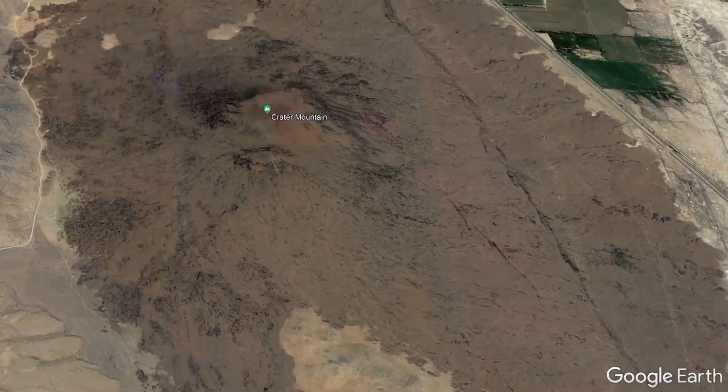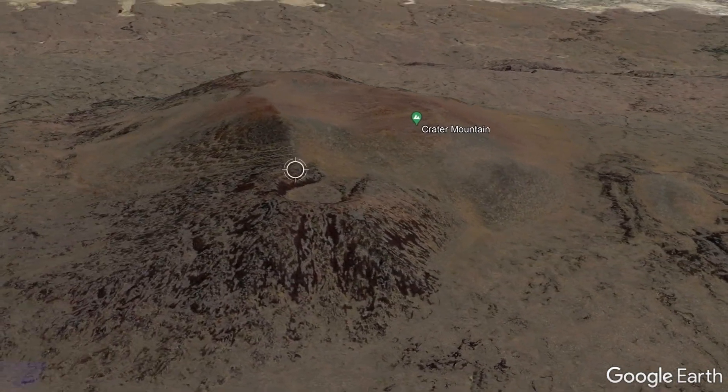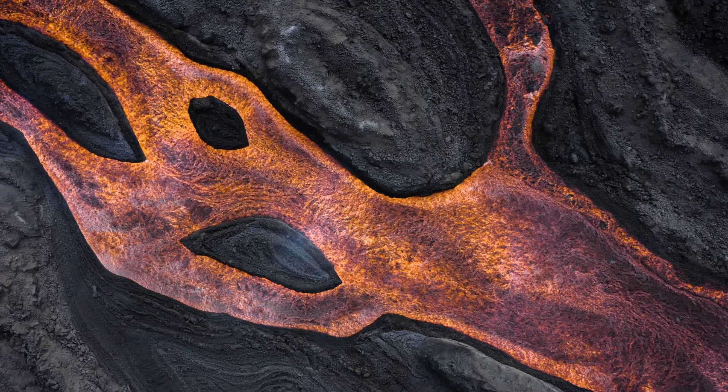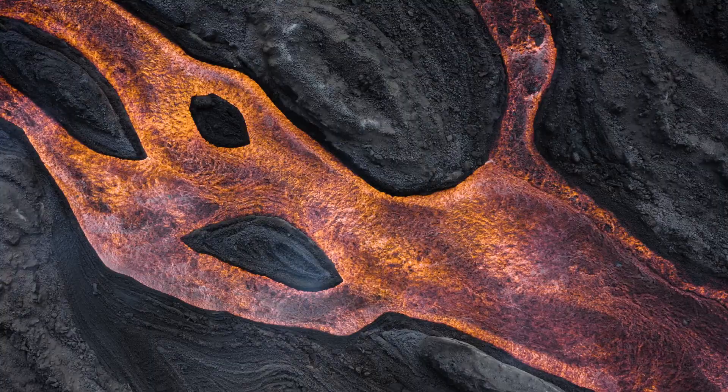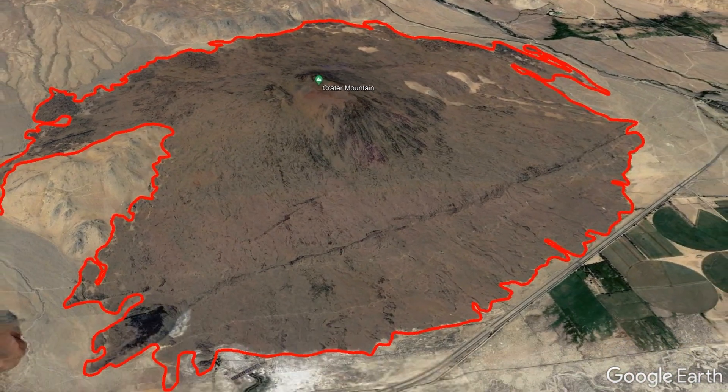That rhyolite then explosively erupted and formed a 1.1-mile-long lava dome approximately 1 million years ago. The largest single feature in the volcanic field, which could be described as either a small shield volcano or a large cinder cone, is known as Crater Mountain and, over the course of a potentially 18-month-long eruption 300,000 years ago, covered 11.7 square miles with more than 30 feet of basalt lava.